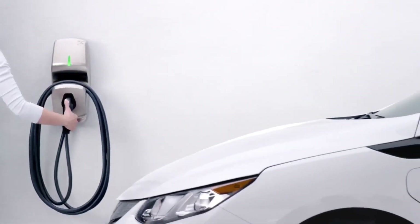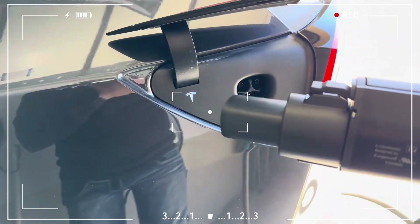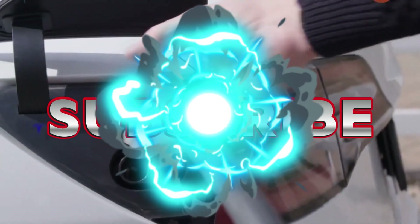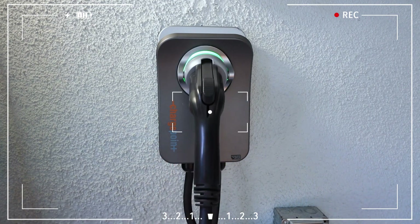Also, don't miss out on our giveaway. Once we hit 10,000 subscribers, we'll be giving away a product worth between $200 and $500. All you need to do to enter is subscribe. So if you're ready, let's dive into the best home electric vehicle chargers for 2025.